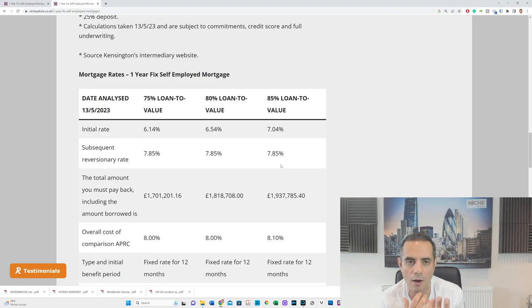The concept of using net profit and the different income types available applies across multiple products — you don't have to have a £500,000 loan. There are multiple lenders that take the same underwriting approach. Net profits can give you enhanced income multiples. Generally, to go to a non-high-street bank you need around a 15% deposit comfortably. What's different about this specific product is it offers a one-year fixed term, whereas most similar products offer two or five years. Kensington Mortgages are only available through brokers.